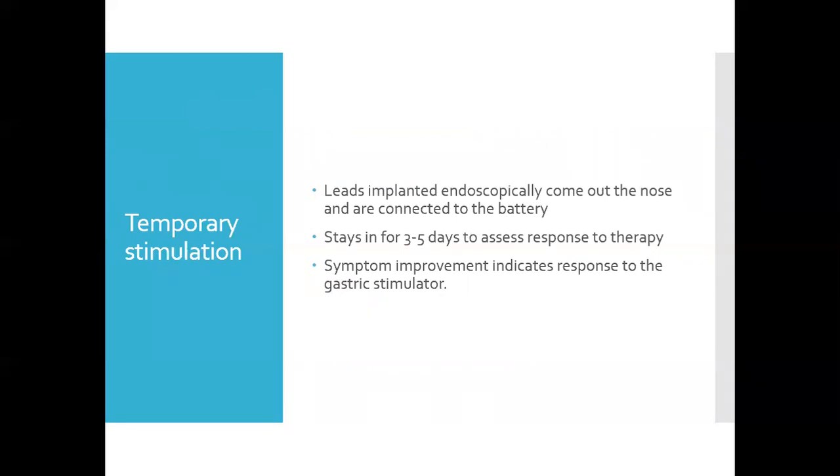The benefit of temporary stimulation is that the leads are implanted in the stomach endoscopically. They're cardiac leads, so they're extra long. They come out of the nose and are connected to the battery. It stays in place while the patient lives their life for three to five days, assessing their response to therapy. If they have symptom improvement, that indicates they would also respond to the gastric stimulator if implanted. This gives us the opportunity to petition insurance companies for this atypical presentation.